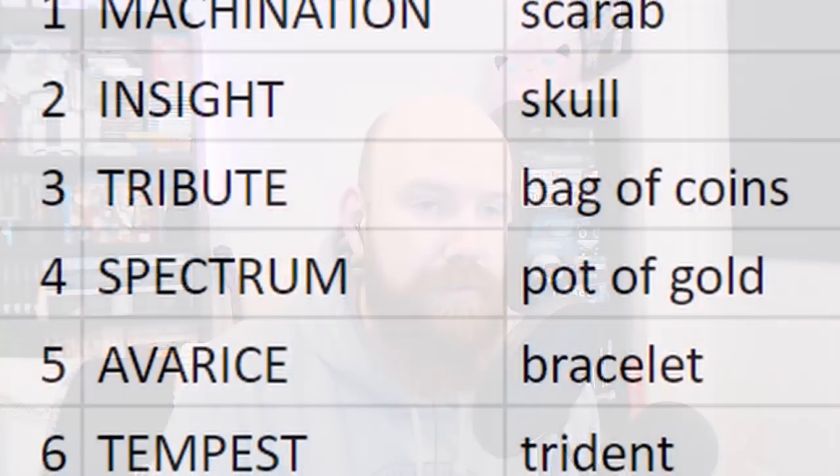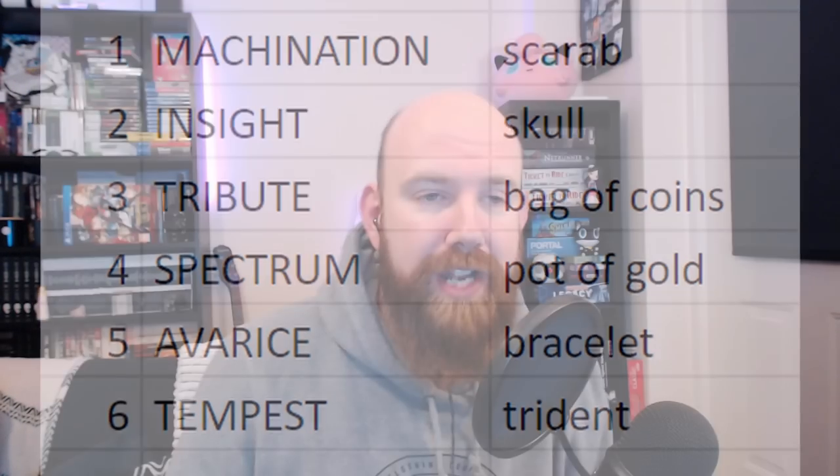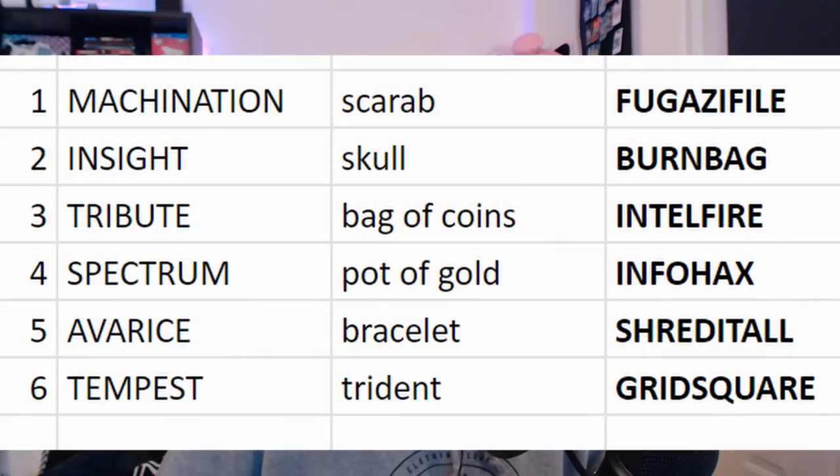He found out that the six items you needed were the scarab, the skull, the bag of coins, the pot of gold, the bracelet, and the trident. We don't actually have the cards for the skull and the trident — so cards eight and thirteen will be the skull and the trident. Put all six items into the trophy case and take everything else out. Then you can say each of those incantations — one of them burns into the wall, one makes a painting come alive in the waves, one carves into your wrist. Machination gives you 'Fugazi file', insight gives you 'burn bag', tribute gives you 'Intel fire', spectrum gives you 'info hacks', avarice gives you 'shred it all', and tempest gives you 'grid square'.